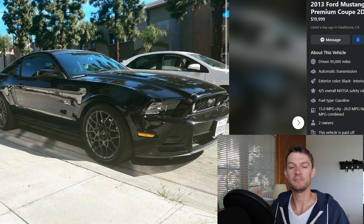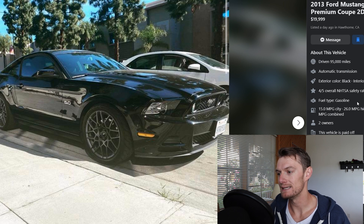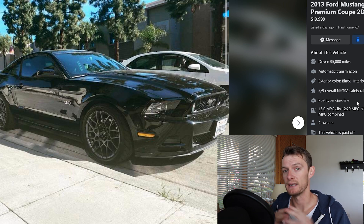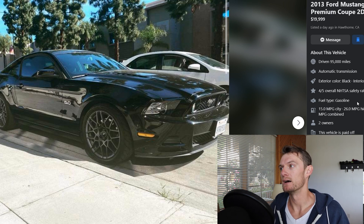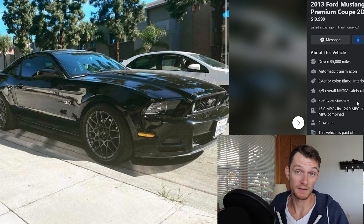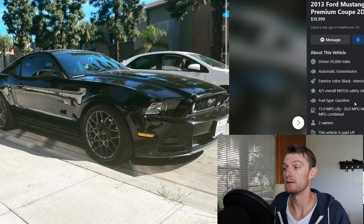Manual transmission, rear wheel drive, V8 — that is always a recipe for winning and it's something that you can't buy anymore. So check out these early teens — 2012, 2013, 2014 Mustang GTs. The S550s, which is the sixth generation, the later Mustangs are great but they're really expensive right now, well in the $30,000 range. I think this car is most of the way there for significantly less money, sometimes half the money. From a value proposition I think these are great cars and will hold their value in the long run.